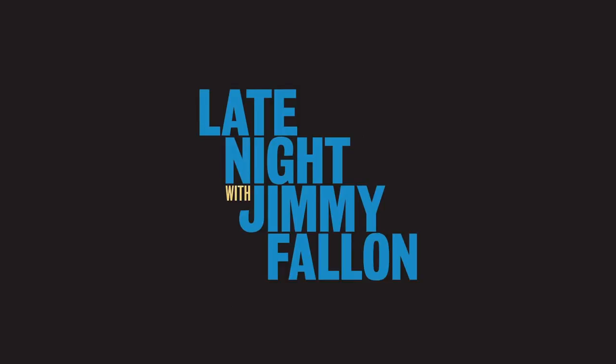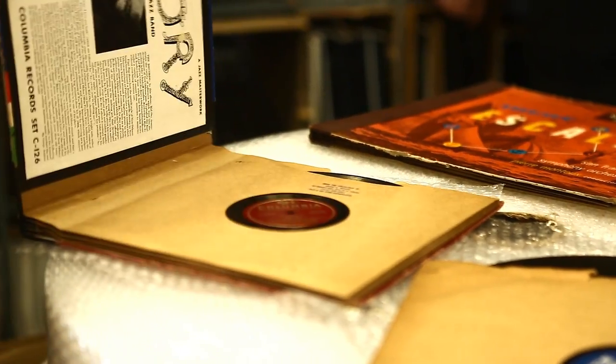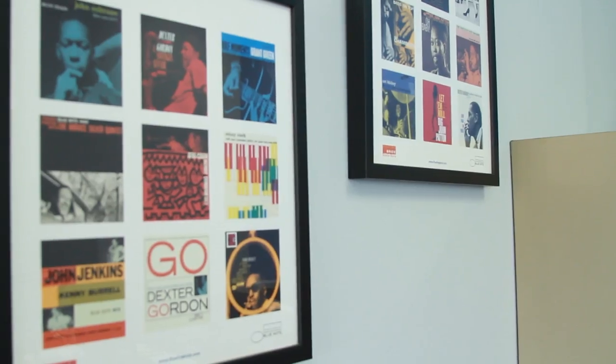I was watching Jimmy Fallon last night — Late Night with Jimmy Fallon — and it looks like a Blue Note cover. It's just part of the graphic vocabulary, but it was startlingly new when Reid Miles did it. It's one of those few labels where the brand, for lack of a better term, is as big a star as any artist.